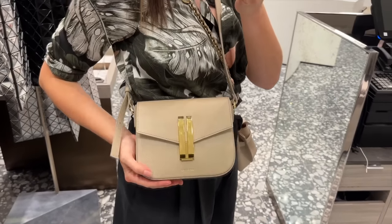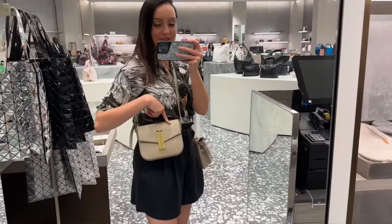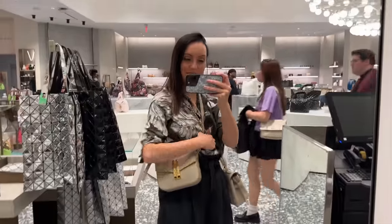This strap is adjustable and I definitely need it adjusting to go cross body. It's so cute. I love it. I am definitely going to have to get one of these mini Vancouver bags. And you can probably see my phone here - this will still fit a phone inside.